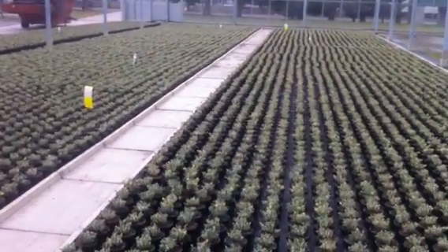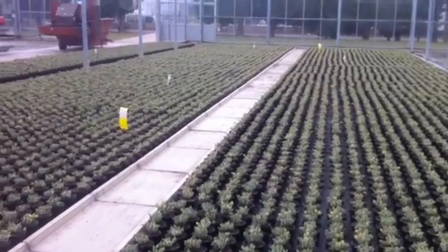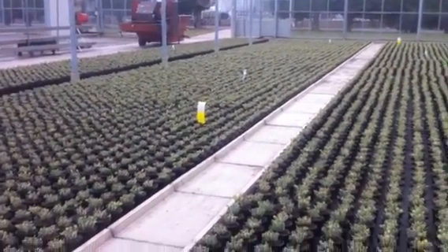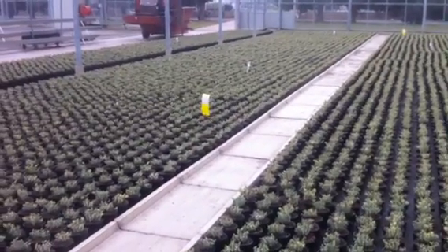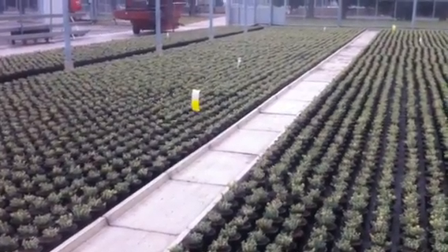A couple of weeks ago we were down in the glasshouse and you could see they set up the potting machine and were ready to go. Well, this crop is now potted and growing away happily, and will be sent out into garden centres around February time next year. As it's filled out the pot it's got its lovely pink growth on the tips, which develops in the cold weather.